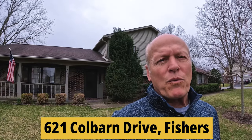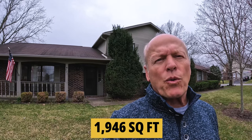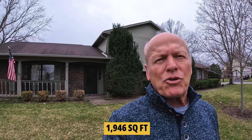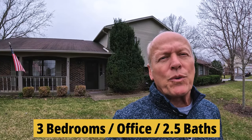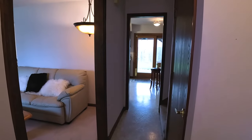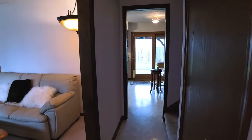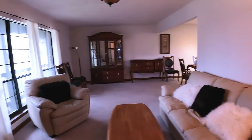We've moved on to 621 Coal Barn. This is a 1,946 square foot tri-level, also built in 1980. It sports three bedrooms, an office, and two and a half baths. Step inside — you have a small, fairly narrow foyer that comes right into the living room, which is a pretty good size.